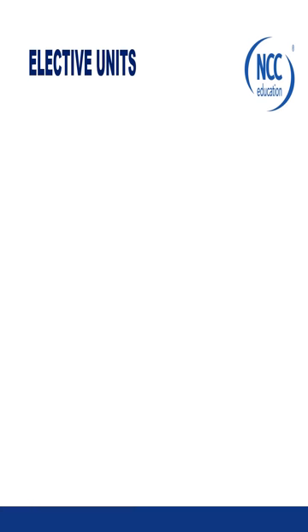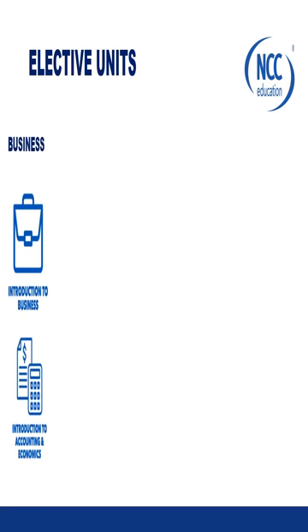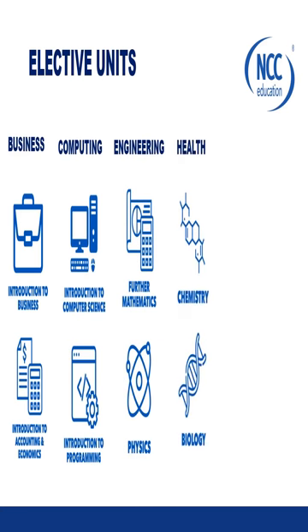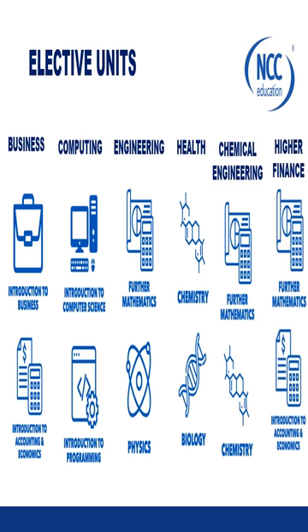Every student will need to choose at least two elective units from different streams. We have a Business stream with Introduction to Business and Introduction to Accounting and Economics; Computing with Introduction to Computer Science and Programming; Computing and Engineering with Further Maths and Physics; Health with Chemistry and Biology. We can also mix these units — for example, Chemical Engineering with Further Maths and Chemistry, and Higher Finance with Further Maths and Introduction to Accounting and Economics.